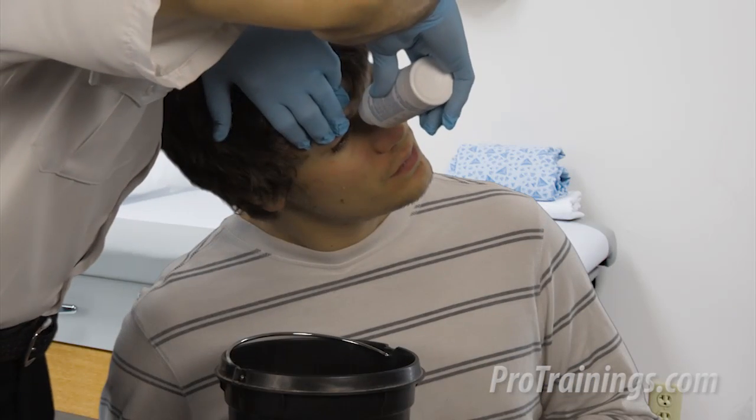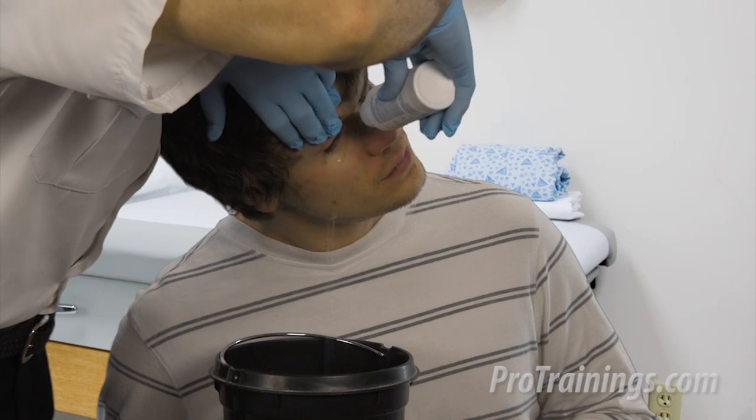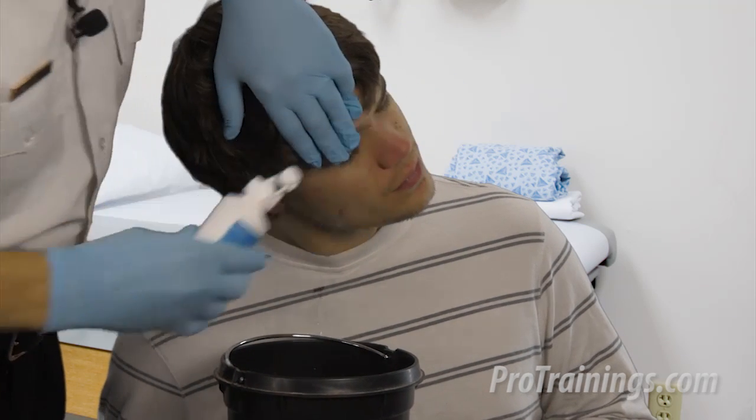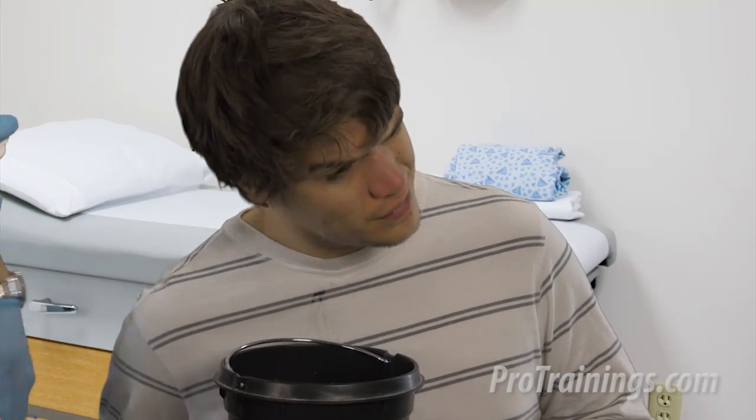If you have an emergency where somebody gets a chemical in the eye, bandaging is not the first thing we want to do. First, we need to wash the chemical away using at least lukewarm water for 15 minutes minimally, up to 30 minutes. You can use an irrigation solution — saline, pure water, or just run them under the tap. If only one eye is affected, tilt the affected eye down while flushing so that the chemical does not get washed into the good eye.